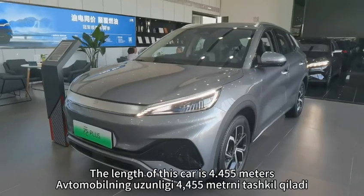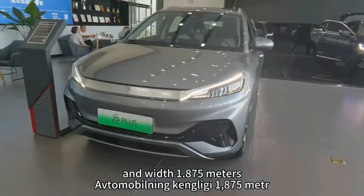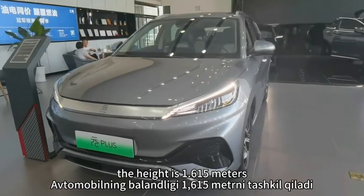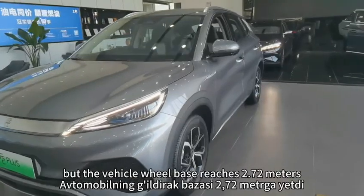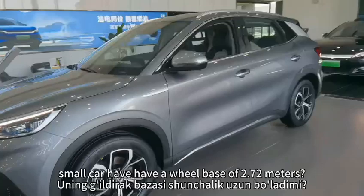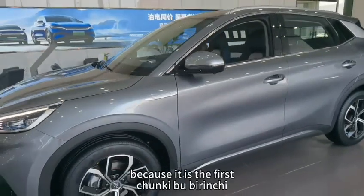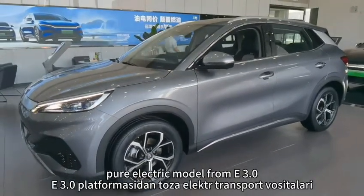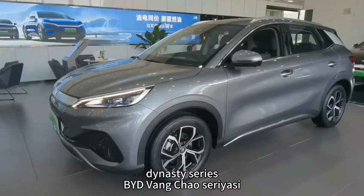The length of this car is 4.455 meters and width 1.875 meters. The height is 1.615 meters, but the vehicle wheelbase reaches 2.72 meters. Many people will ask why does such a small car have a wheelbase of 2.72 meters? Because it is the first pure electric model from the E3 platform of the BYD Dynasty series.